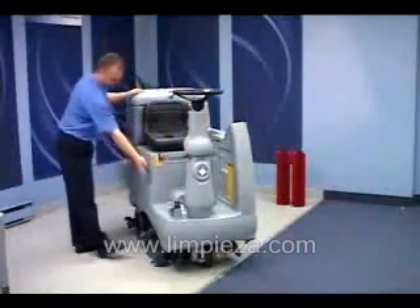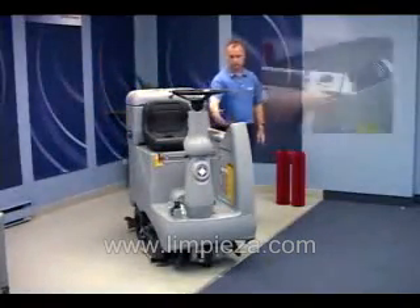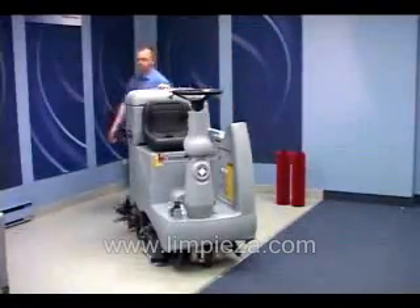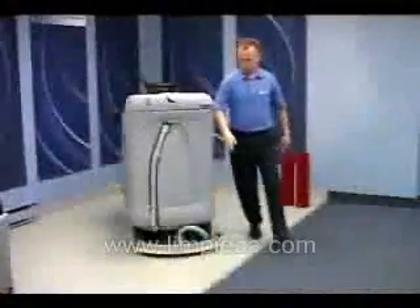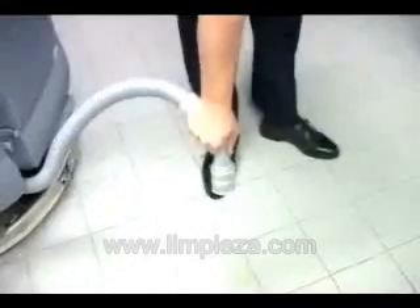The Avenger series is rugged in construction and features large polyethylene solution tanks and recovery tanks. The solution tank is filled beside the operator, and the recovery tank has a large opening for easy clean out.